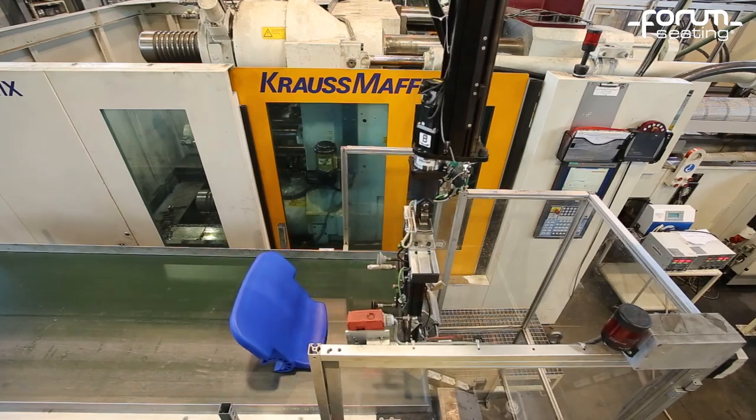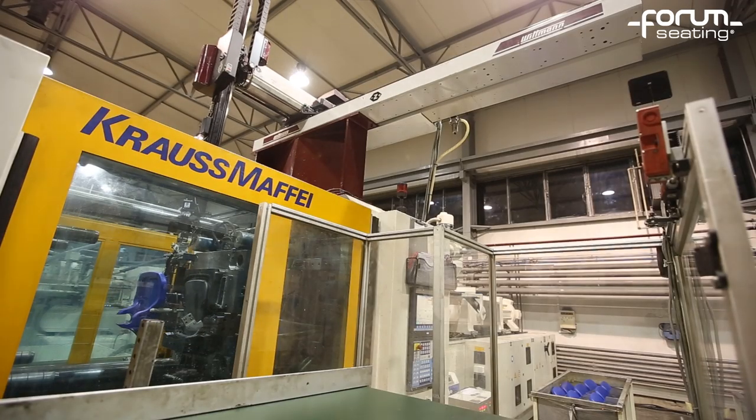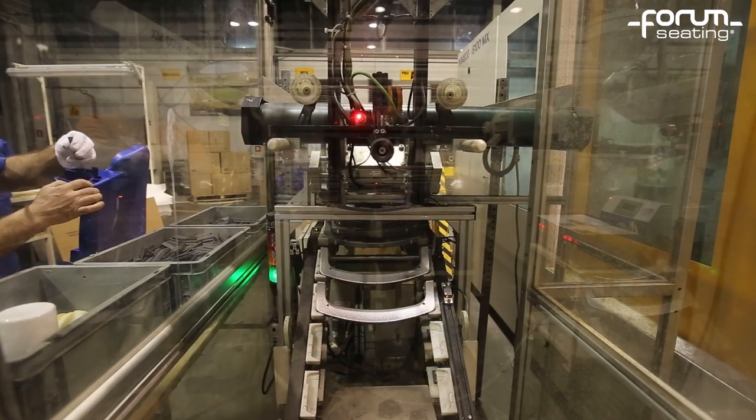The chair seat and backrest are manufactured in an injection moulding machine, which has a closing force of 900 to 1000 tonnes. Our machines are fully automated, numerically controlled and supported by manipulators, which are robots.